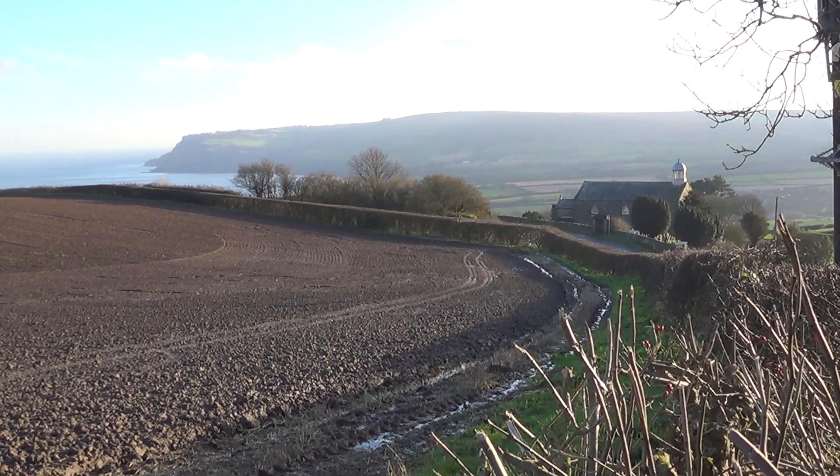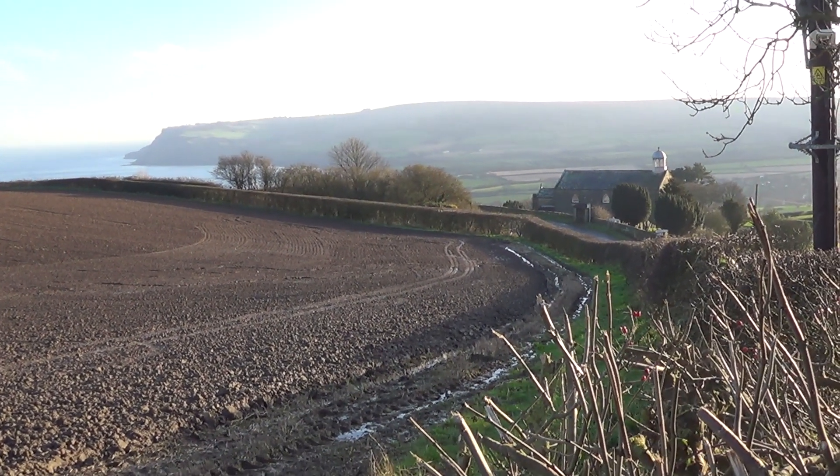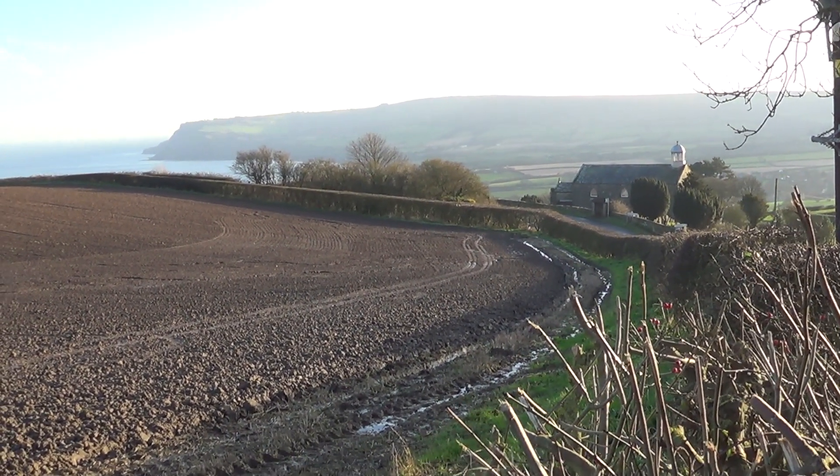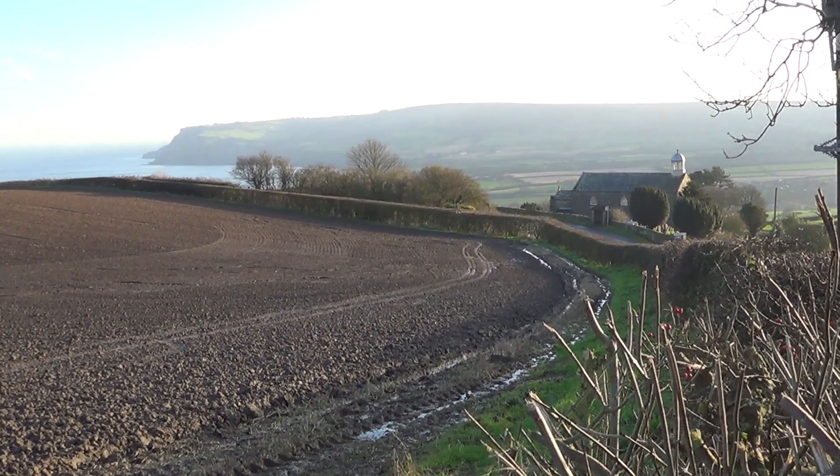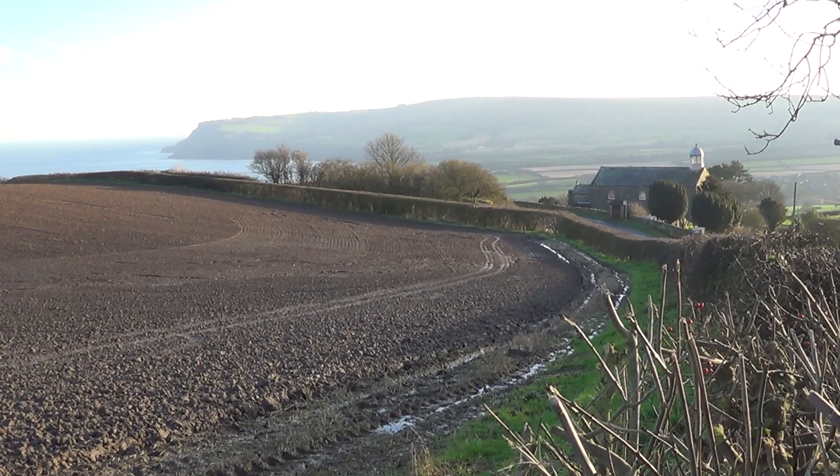I've been into Whitby, come back, and the sun's still shining — just a chance for one last shot down towards the bay. Thank you for watching Haxby Shed.